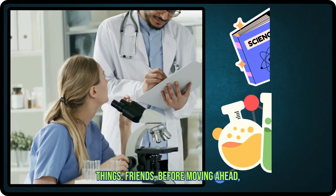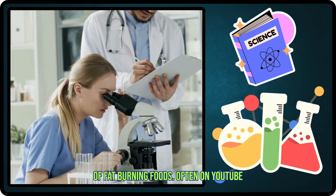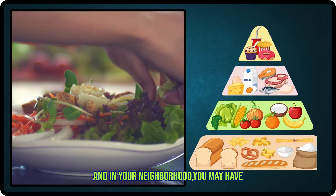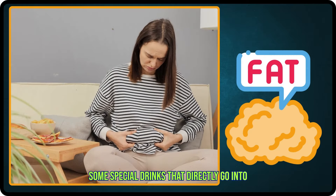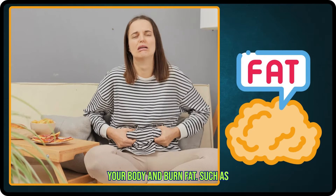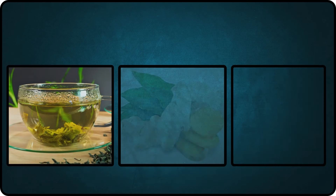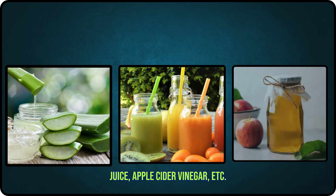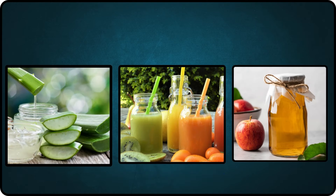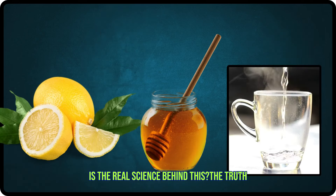Before moving ahead, it is important to understand the science of fat-burning foods. Often on YouTube and in your neighborhood, you may have heard that there are some special foods, some special drinks that directly go into your body and burn fat — such as lemon and honey in hot water, green tea, ginger, amla, aloe vera juice, apple cider vinegar, etc. But what is actually happening here? What is the real science behind this?